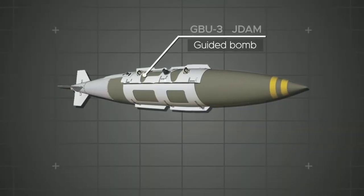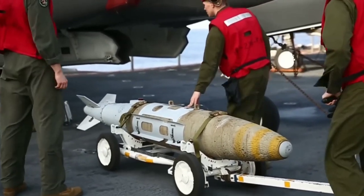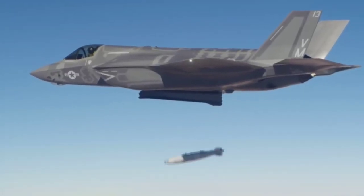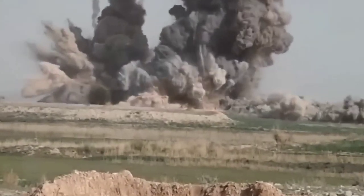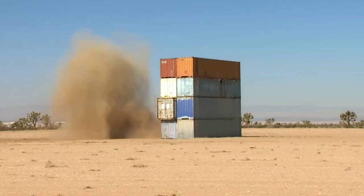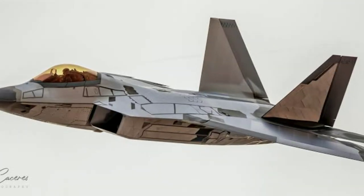3. GBU-32 JDAM. With JDAM standing for Joint Direct Attack Munition, the GBU-32 JDAM is a precision-guided bomb used for ground-attack missions. The 1,000-lb bomb can be guided to its target via GPS or inertial guidance systems. The F-22 can carry up to two GBU-32s, allowing it to devastate enemy ground positions.